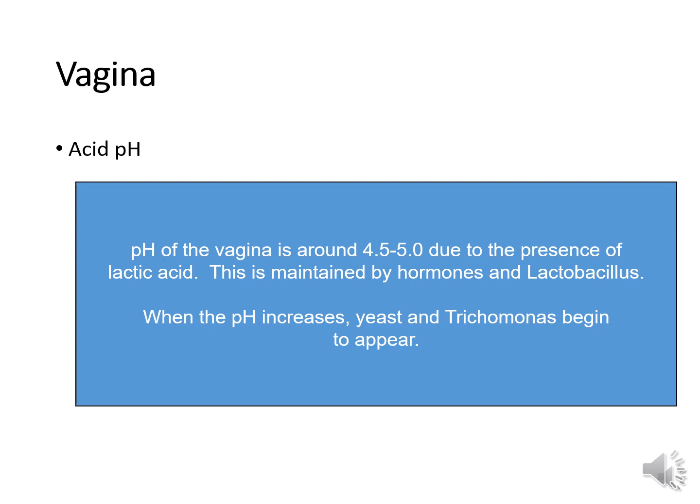The vagina has a slightly acidic pH under normal conditions, because of hormones like estrogen and the organism Lactobacillus, which is normal vaginal flora that produces lactic acid. Most pathogens can't survive the acidic pH of the vagina. When that pH starts to increase and becomes more alkaline, that's when vaginal infections like yeast infections and trichomoniasis start to occur.